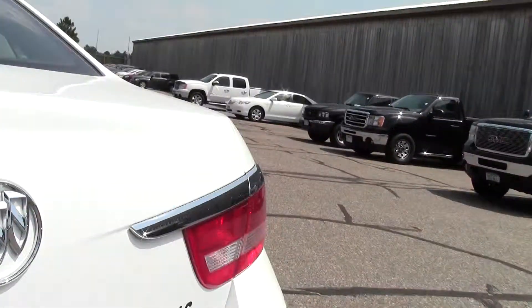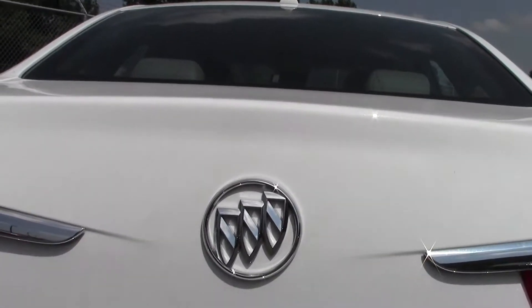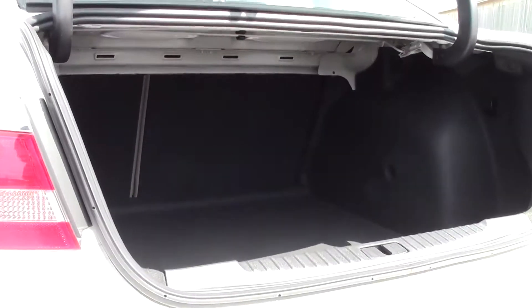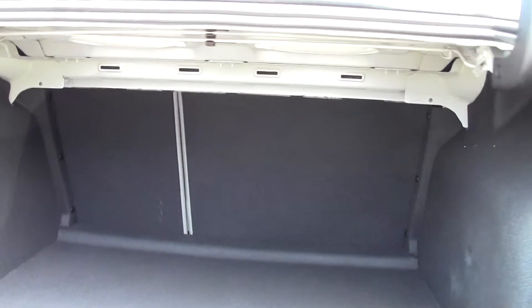Now looking in the trunk — open that up and you have a great deal of trunk space, a generous amount of room, no problem with storage. Excellent setup.